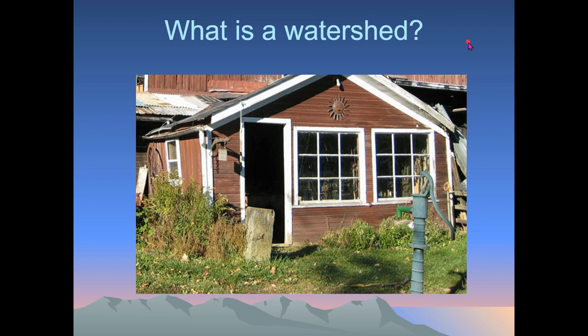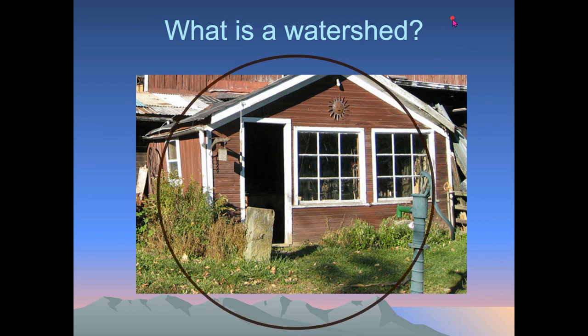So what is a watershed? It doesn't have anything to do with a shed like a storage shed. Instead, the term 'shed' means which direction is water shed — like a verb — shed in a certain direction or moving in a certain direction.